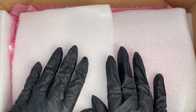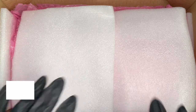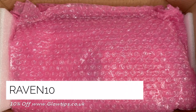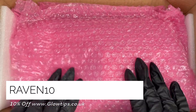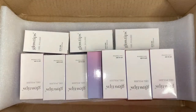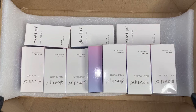I am proud to announce I am a part of the Glow Tips family! I am the first Canadian affiliate and I am so darn excited. They gave me a discount code for my beautiful viewers — you can use RAVEN10 for 10% off at glowtips.co.uk.